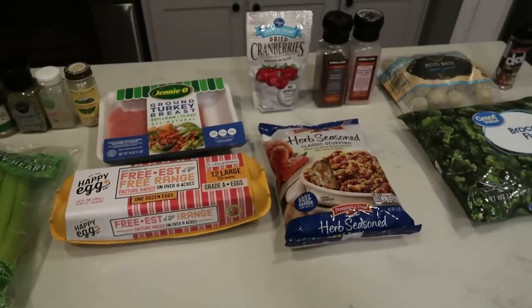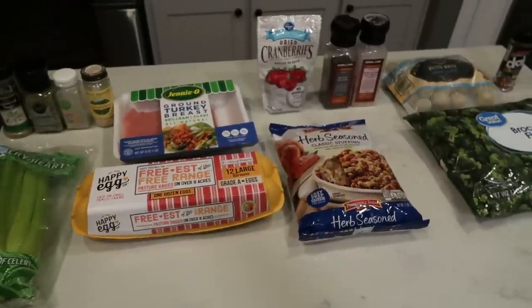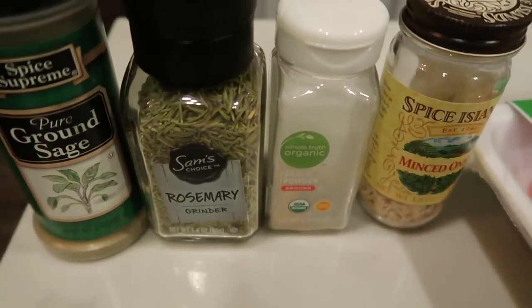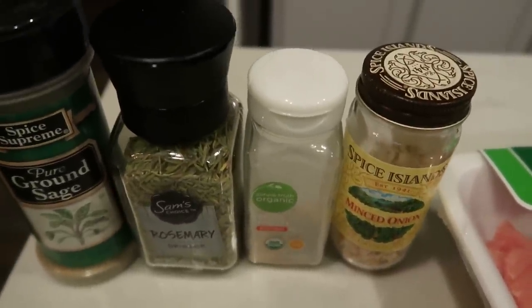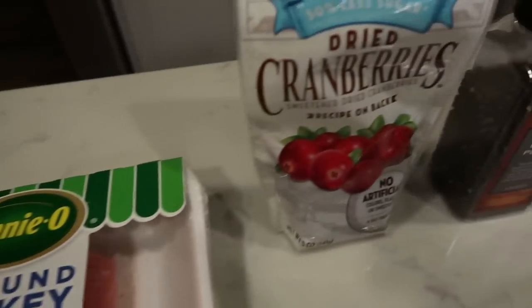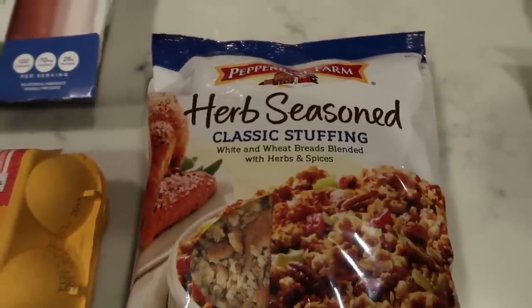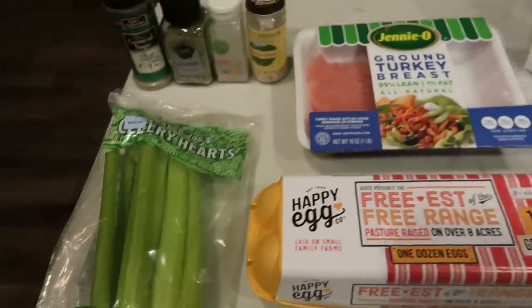For my lunches this week, I'm going to be making the Mud Hustlers Turkey Cranberry Meatballs. I'm going to pair that with some potatoes and some vegetables — another Thanksgiving fall delicious lunch. For the meatballs, you're going to need some sage, rosemary, garlic powder, and minced onion. You could also do whole raw onion chopped up very finely, but I actually prefer the minced onion in my meatballs. You'll need one pound of 99% ground turkey. You'll also need some reduced sugar cranberries, salt and pepper, Pepperidge Farms herb seasoned classic stuffing, an egg, and some celery.